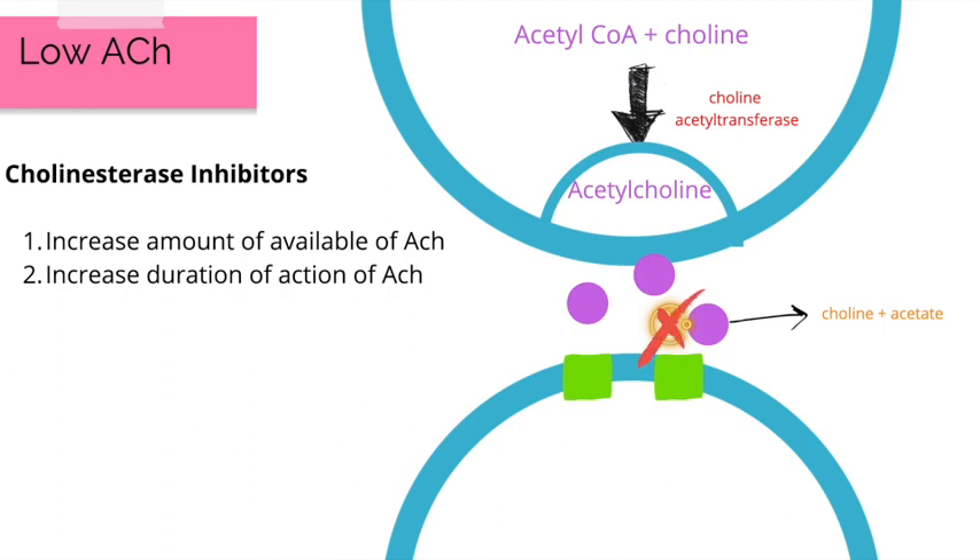The three main cholinesterase inhibitors you need to remember are donepezil, rivastigmine, and galantamine. It is important to note that rivastigmine is the only one that shows significant inhibition of both acetylcholinesterase and butyrylcholinesterase. Common side effects of these medications include nausea, vomiting, and diarrhea.